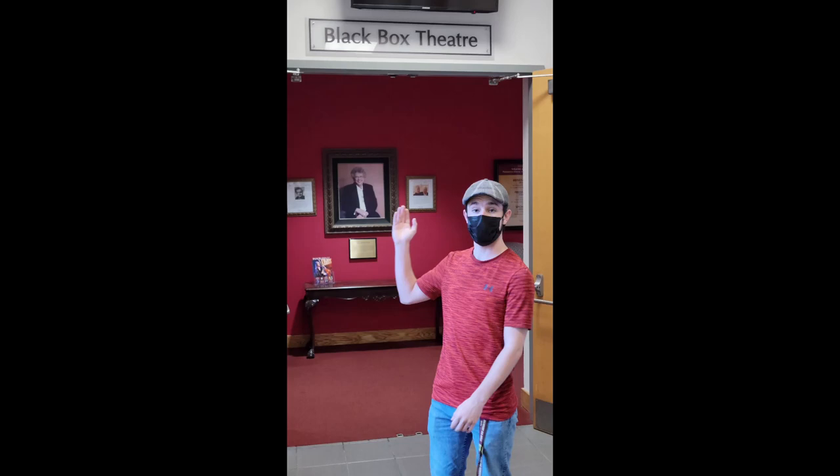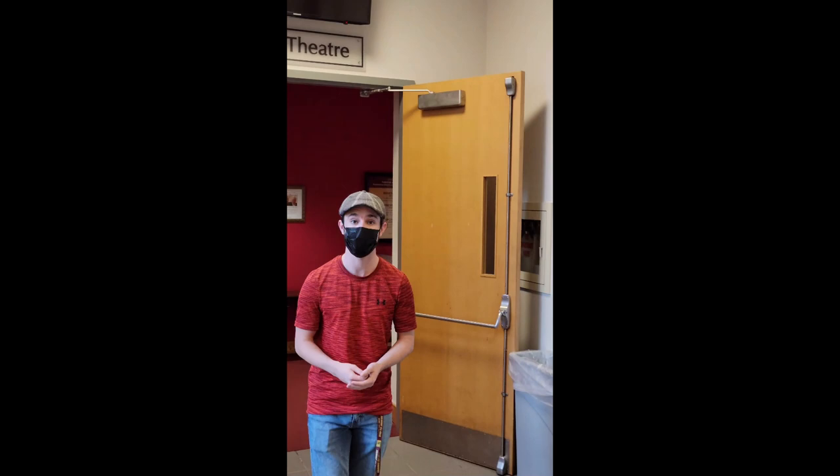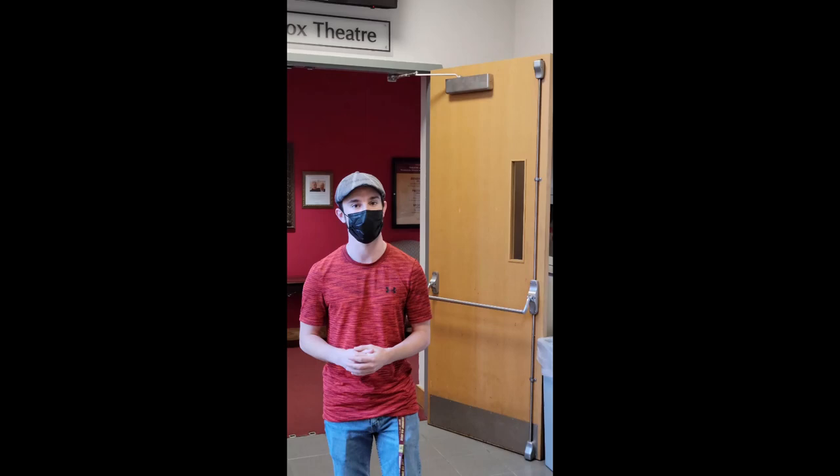Fulton Hall is home to many different performing settings, such as the Black Box Theater that you see behind me. In order to see any performances that we have at Fulton Hall, you can come to the ticket booth right inside the front doors. They can help you with all tickets, programs, and the panorama that is used to see all of the different performances and gallery arts throughout the semester at Salisbury.